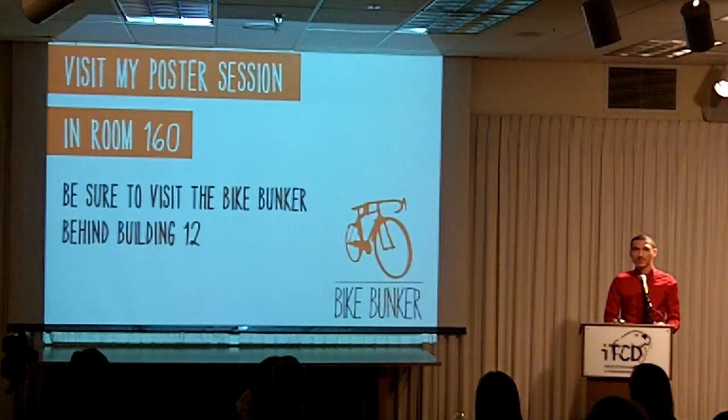Thank you for listening, and visit my poster session in room 160. I invite all of you to visit the Bike Bunker behind building 12, and thank you.